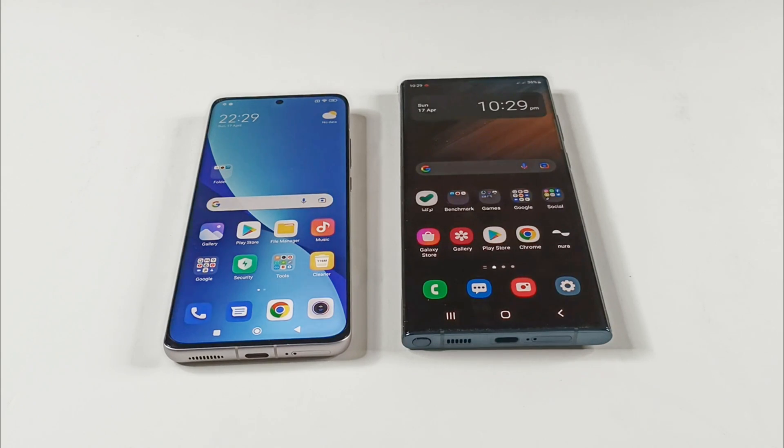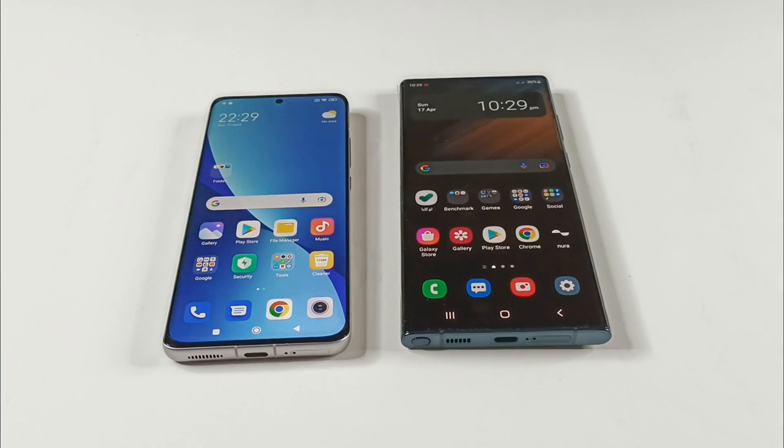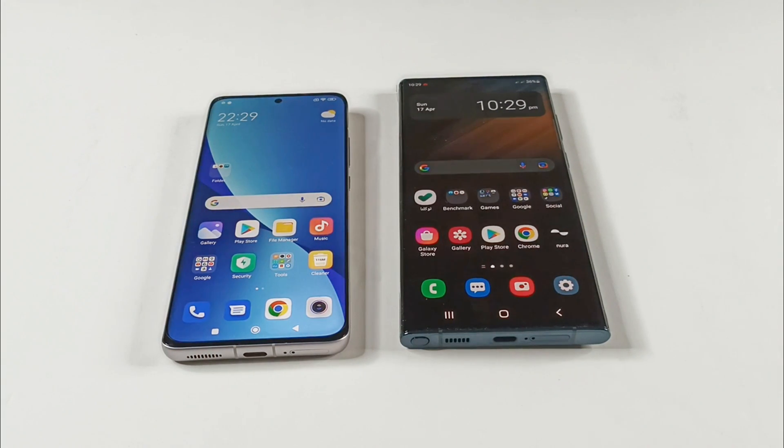What's up guys, this is Sean Heather and in this video we are going to do a benchmarking test comparison between Xiaomi 12 and Samsung Galaxy S22 Ultra. Both of them got 8 GB RAM and they're running on Android 12. Xiaomi 12 comes with Snapdragon 8 Gen 1 processor and we got Exynos 2200 on our Samsung Galaxy S22 Ultra.